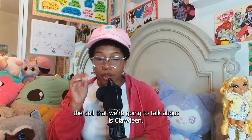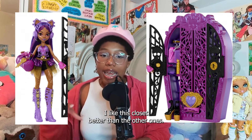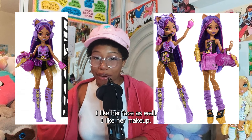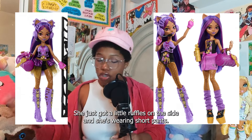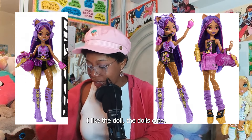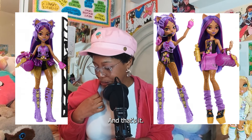The last doll I'm going to talk about is Claudine. I have to say I like this Claudine — she's not bad. I like her closet and how the colors match — I like this closet better than the other ones. I like that she has micro braids, and I like her face and makeup. I like the headset as well. I don't like the shoes though, or the tutu for that matter — she doesn't even have a proper tutu, just little ruffles on the side, and she's wearing short pants. But I like the doll. The dolls from this collection are really pretty, but the outfits are not that good for me overall.